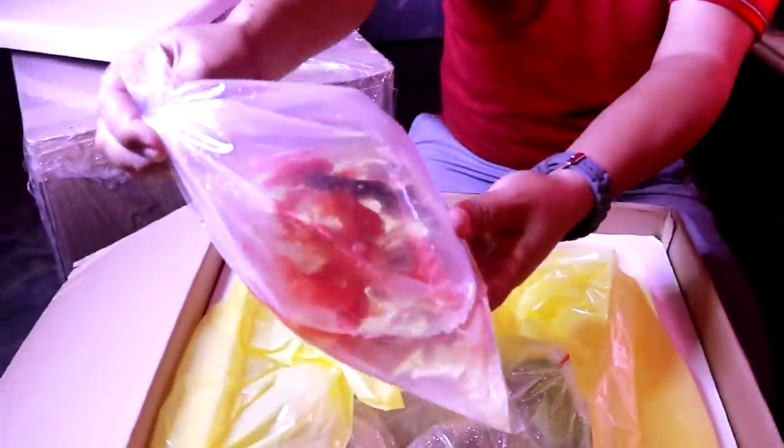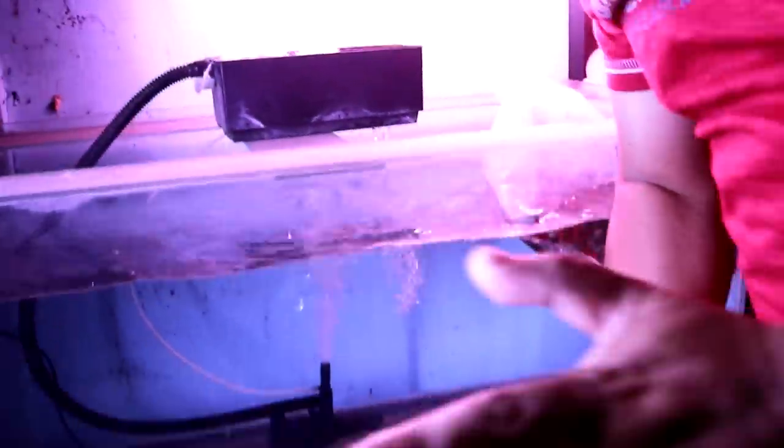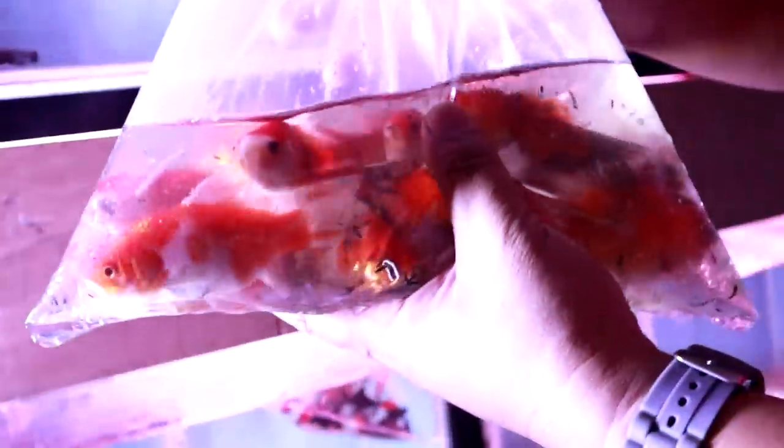These are buffalo goldfish we have here, the calico moor. By the way, this water is an old stock. This fish is called Comet. Maybe we can arrange — these are the casualties, they did not survive the trip.